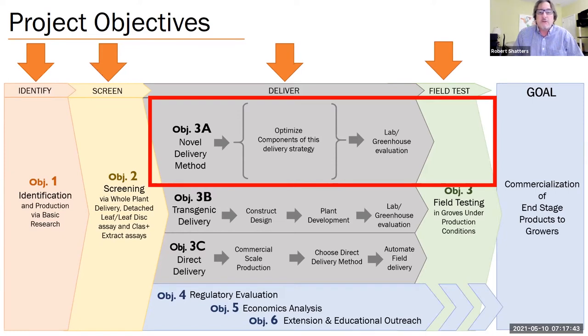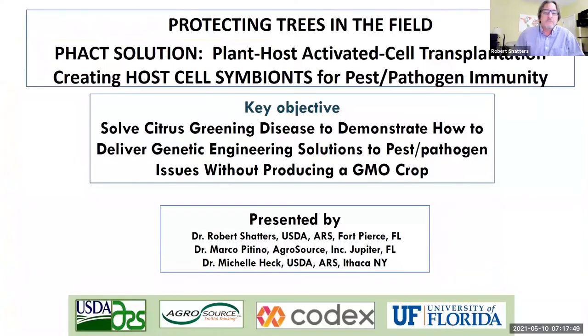I wanted to introduce this publicly for the first time here in this talk today. So what do we mean by a novel delivery method? This grew out of our need to develop a genetic engineering molecular strategy that we could deliver to trees in the field. We knew that classic genetic engineering of a whole plant is really powerful, but it also has issues with the time it takes to go through the deregulation process and get all the regulatory data captured. We wanted to find a way to deliver genetic engineering solutions without such an arduous regulatory process.